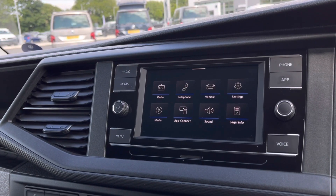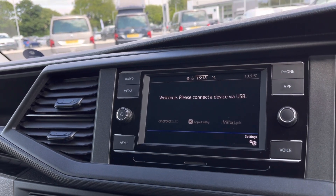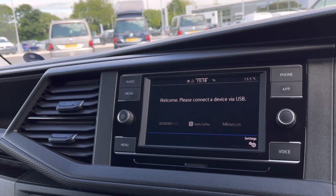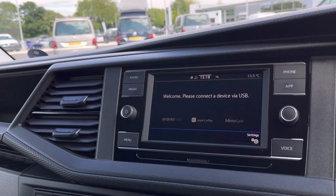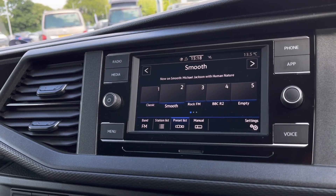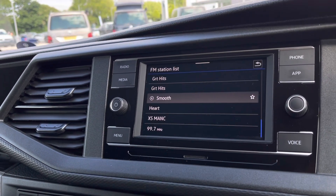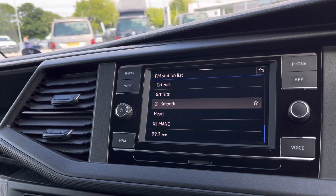Over to the infotainment screen, we have a wide range of options available. Heading to our app connect, this offers Android Auto, Apple CarPlay and Mirror Link, allowing us to access driver-safe applications including Spotify, Apple Music and Google Maps navigation. The DAB radio keeps you entertained on the move with a wide range of stations to choose from on those long distances.